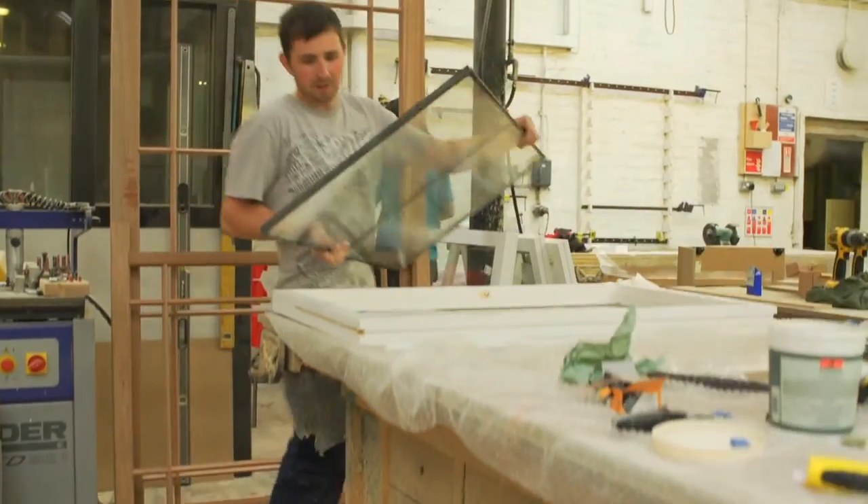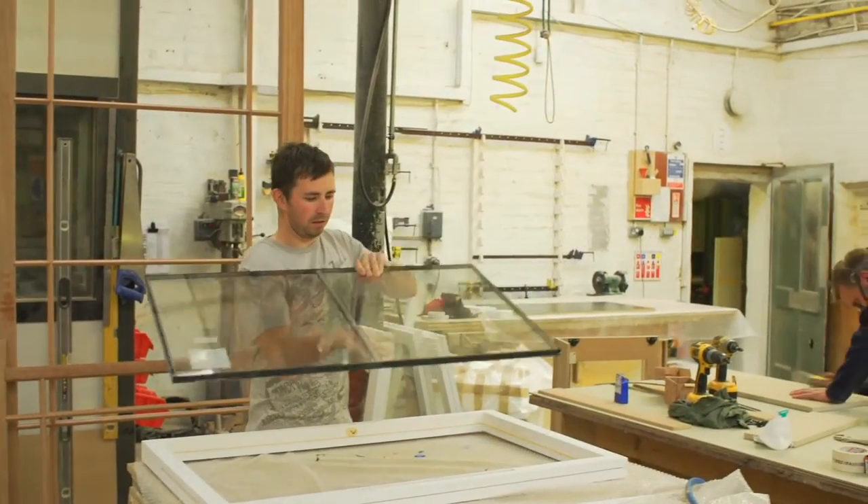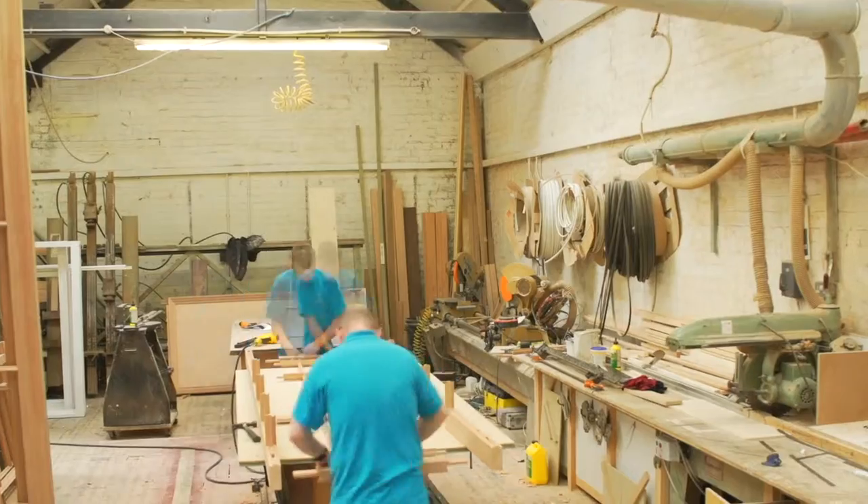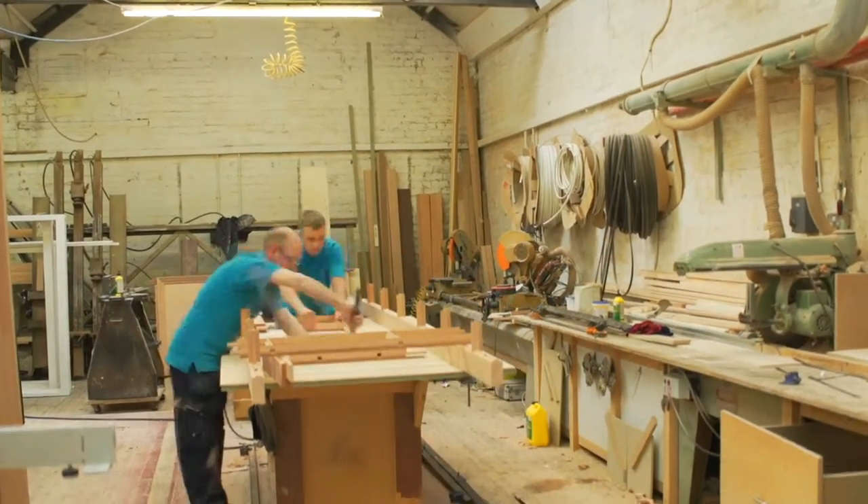The one thing that we always enjoy is bringing the clients to the workshop. The minute they get into the workshop, they see the boys working. They talk to the boys that are actually doing the jobs. They see the enthusiasm and the love the lads have for the joinery.